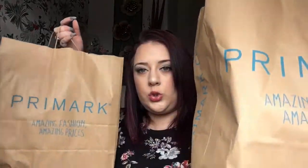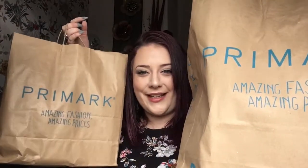I'll just start off with a sip of my drink — I made myself a coffee and I got this mug from Primark as well. I've got two bags worth down here with me, so let's crack on!